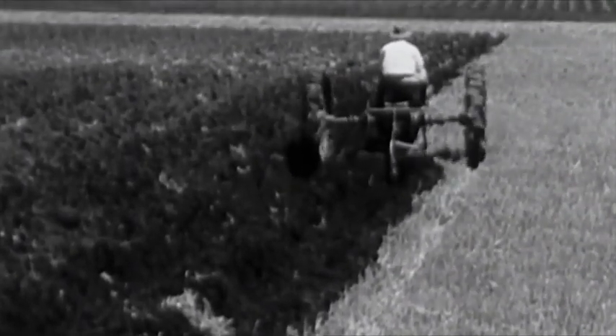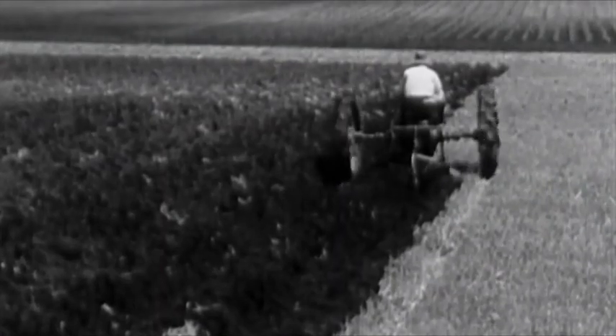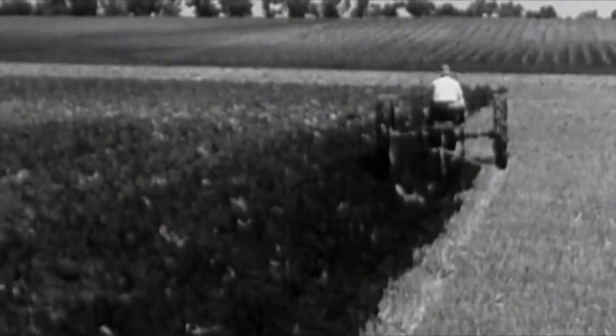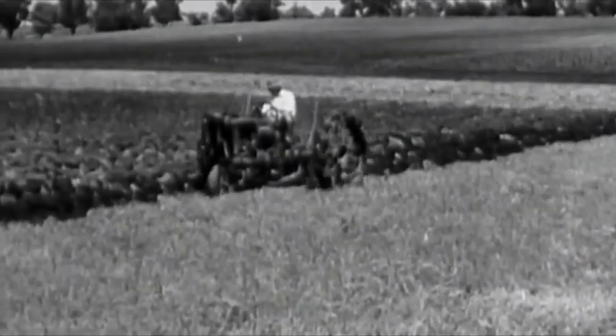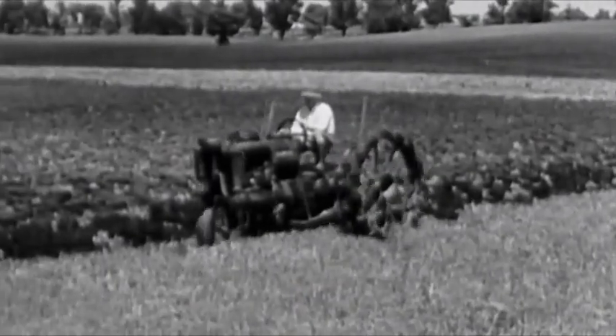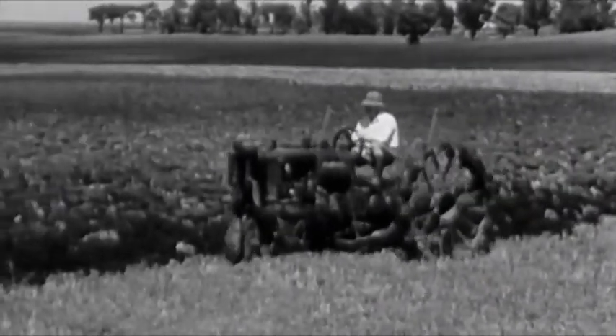Anybody south of the Mason-Dixon line knows what this man is doing. Middle busting or listing — 10 acres a day with this F-12 buster is just a fair day's work. Wouldn't that give a cotton mule a headache? And if you want to plant on the bed, it's easy to equip the buster with a planting attachment. The wheel in the furrow runs right down the center, accurately spacing the bed. You can set the rear wheels for anywhere from 44 to 79 inch treads.